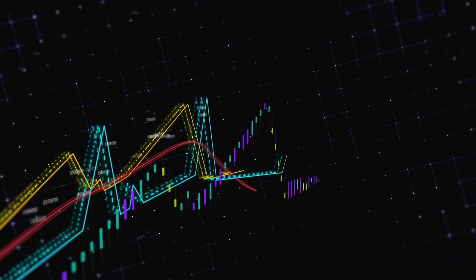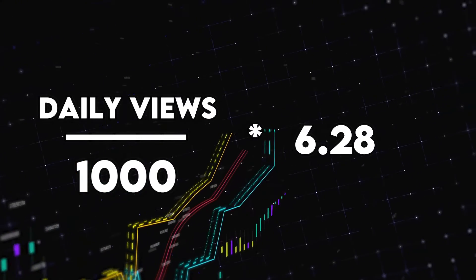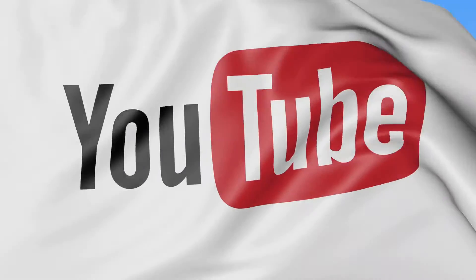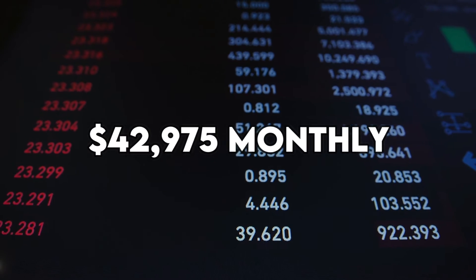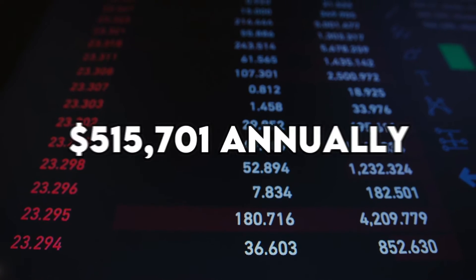To calculate AdSense revenue, start by dividing the daily views by 1,000 then multiply the result by the average CPM. This means the channel earns $2,605 daily. YouTube takes 45% of this amount, leaving him with $1,433 daily, $42,975 monthly, and $515,701 annually from AdSense.